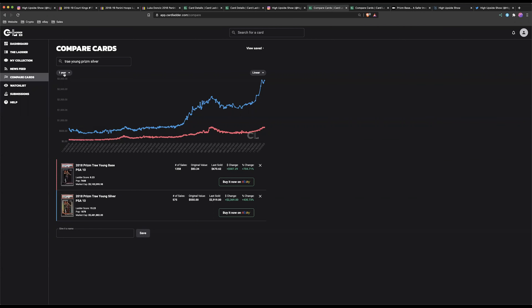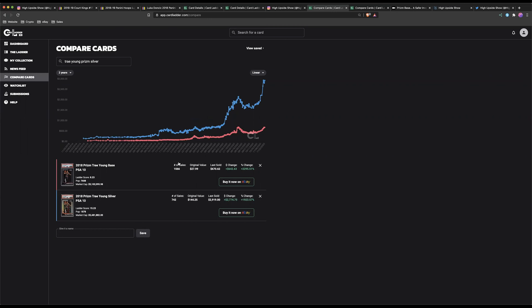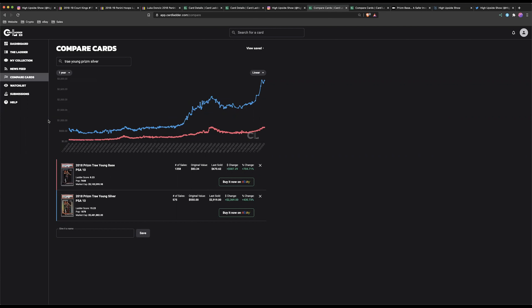For simple math, let's say you spent $1,000. If you spent $1,000 on Trae Young Prism PSA 10s at $83 each, you'd get about 11 cards. If you took that same $1,000 and spent it on Prism Silver PSA 10s at $550, you'd get about 2 cards. If we hold those cards and sell today — with the Prism PSA 10 going for $670 each — 11 cards nets you $7,370. With the Prism Silver at roughly $3,000 each, 2 cards gives you $6,000. So buying the base Prism PSA 10 would have netted you a $1,000 extra profit.